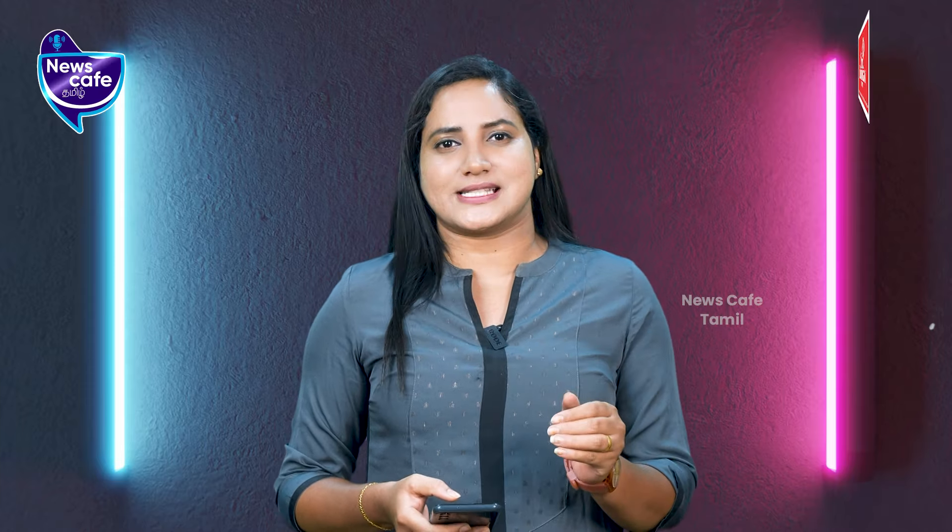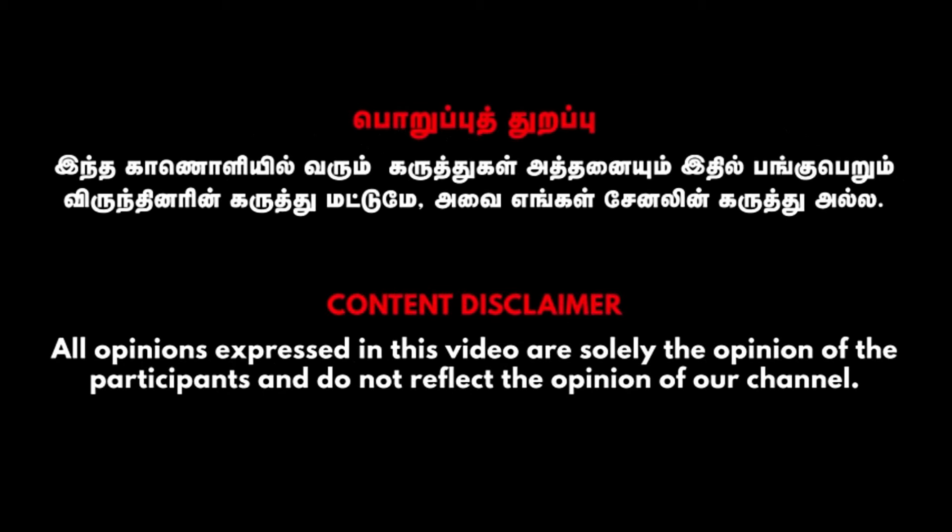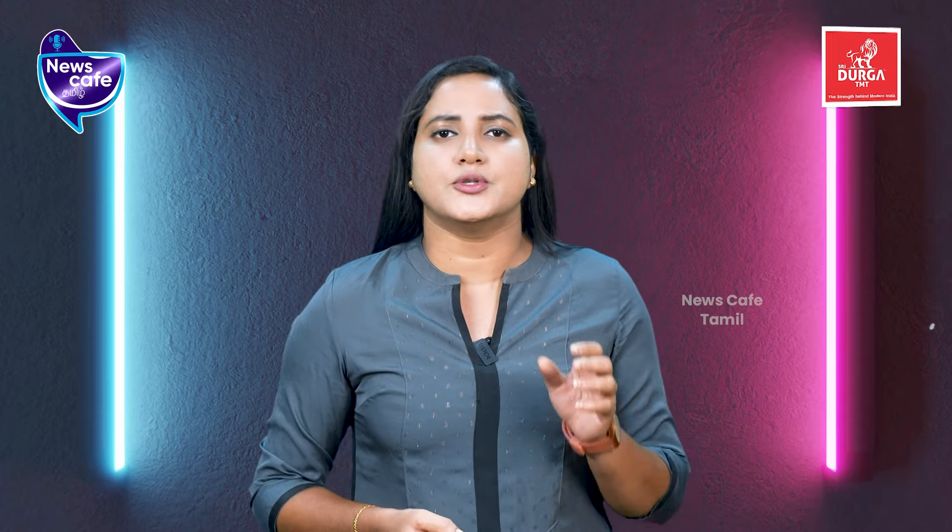In this video, we will look at the Jawa 42 FJ bike. This Jawa 42 FJ bike is now available for sale.